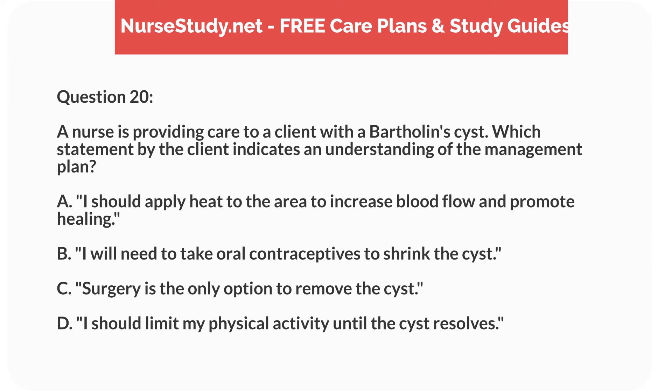Question 20. A nurse is providing care to a client with a Bartholin cyst. Which statement by the client indicates an understanding of the management plan? A. I should apply heat to the area to increase blood flow and promote healing. B. I will need to take oral contraceptives to shrink the cyst. C. Surgery is the only option to remove the cyst. D. I should limit my physical activity until the cyst resolves.